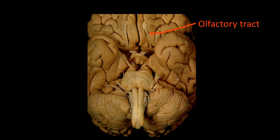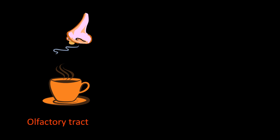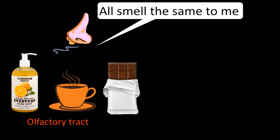The first cranial nerve is the olfactory tract. To test the olfactory nerve, we ask the patient to close their eyes and also one nostril. We then give them scents to smell — orange, coffee, and chocolate. If normal, they identify them correctly. If not normal, they either say they cannot smell them or that all the smells are the same.